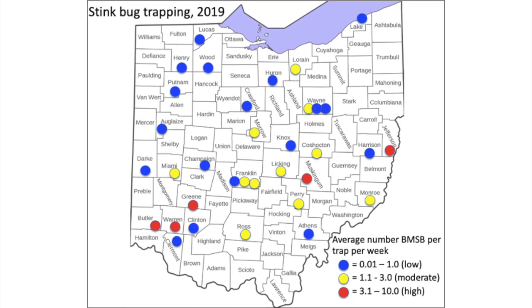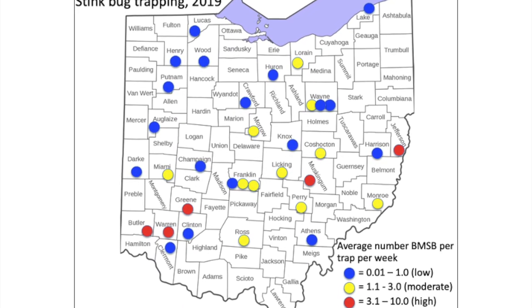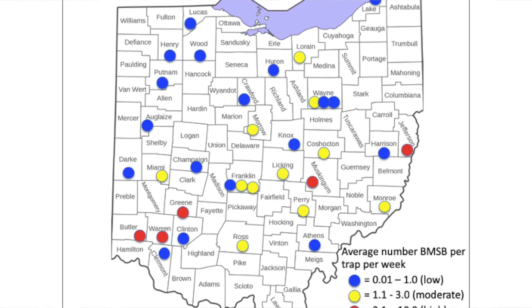We began a monitoring project using traps back in 2011 and in those early years we picked it up in some places and not in others. In our most recent year we picked up the stink bug basically wherever we tried putting traps. However, many of the sites in Ohio are still very low density, so many of the growers report they are not seeing the damage in their crops, but they do see the bugs spending the winter in their houses, so we do know it is slowly building.